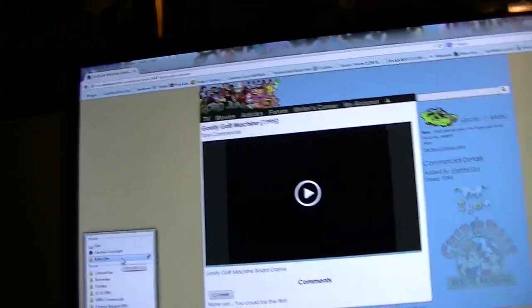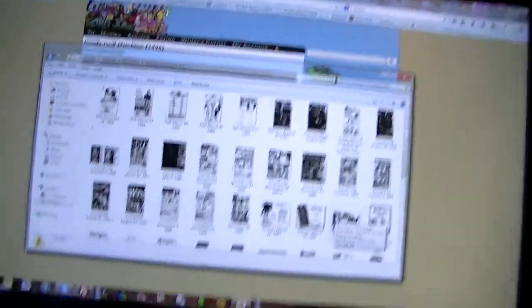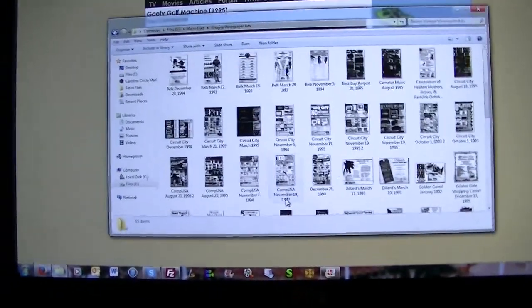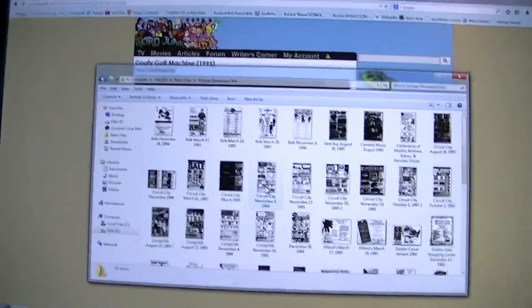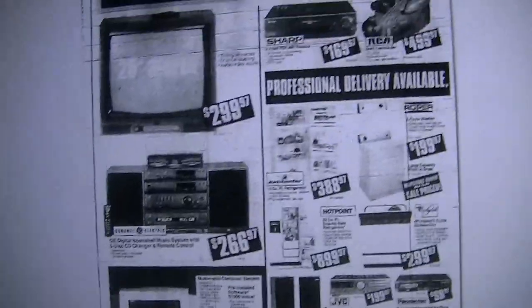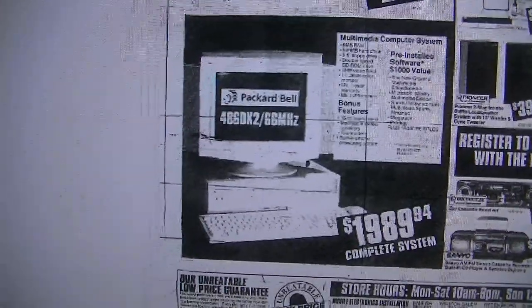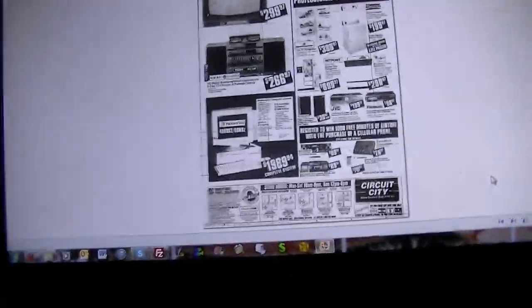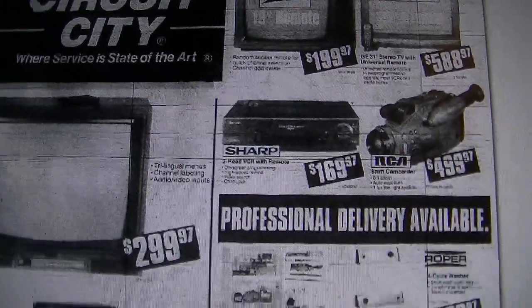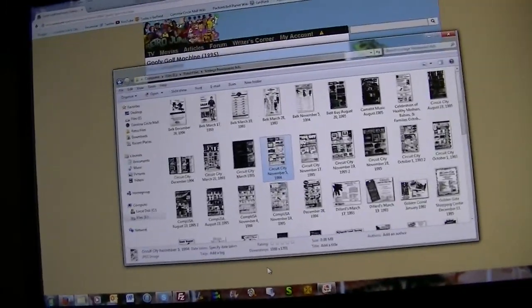Let's go back to my Retro Files folder and show you another little thing I do. Let's take a look at some plain old everyday newspaper ads from the 90s. Circuit City, November 5th, 1994 — 'Circuit City, where service is state of the art.' There's a good reason why I saved this particular one. Not sure what model Packard Bell that is — it's a 486DX2, 4x4 desktop model. Back when VCRs were oh so commonplace, and so was Circuit City. They closed back in 2009, unfortunately.